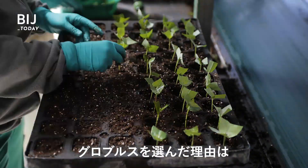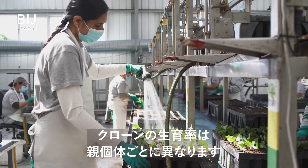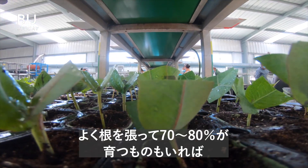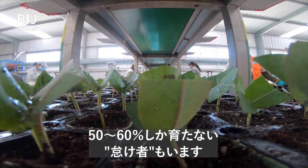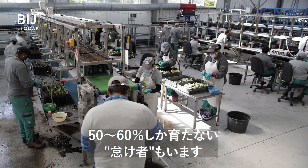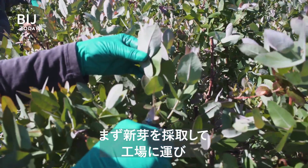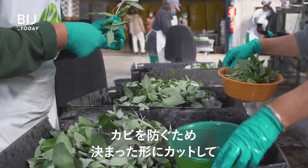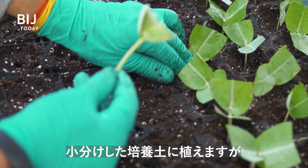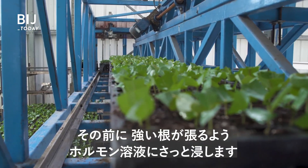They chose this species because it grows well in a variety of temperatures. 12 million new plants a year are born in Navigator's three nurseries. The sprouts are cut and then brought to the biofactory, where workers give the leaves a special cut to prevent mold. They're then placed in individual substrates, after a quick dip into a hormone solution, to help the plants grow strong roots.